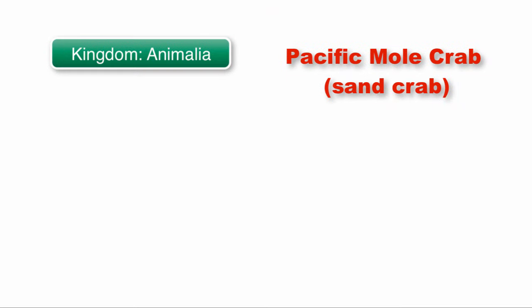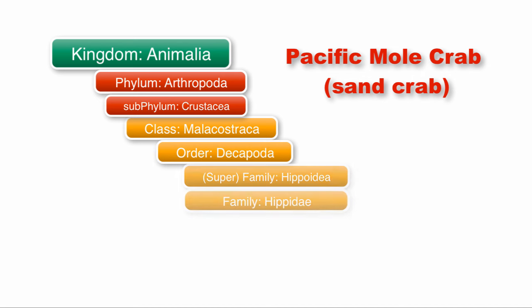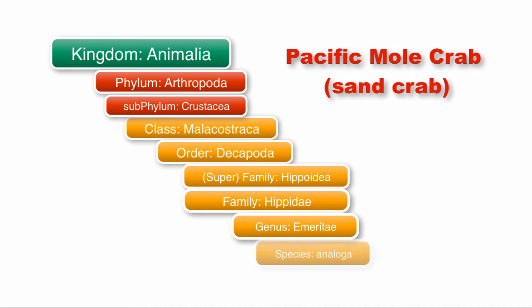From the classification of the species we can see that these little crustaceans belong to one of the major groups or subphyla of arthropods, and they are one of the more evolutionarily successful marine animals. The Emerita analoga species is the subject of our investigation.